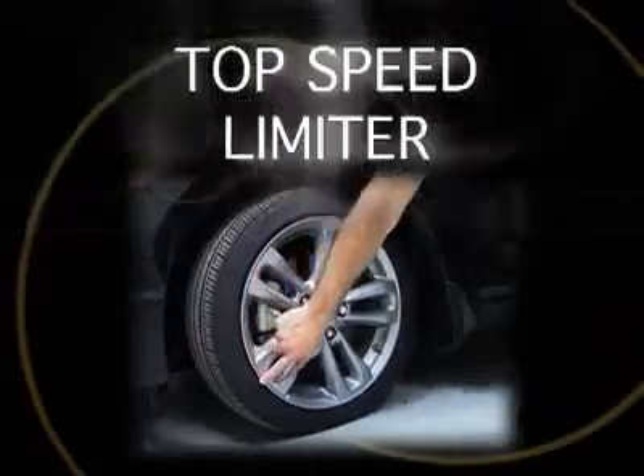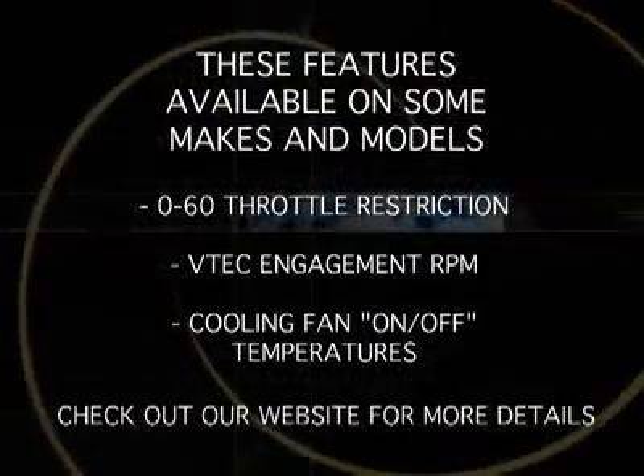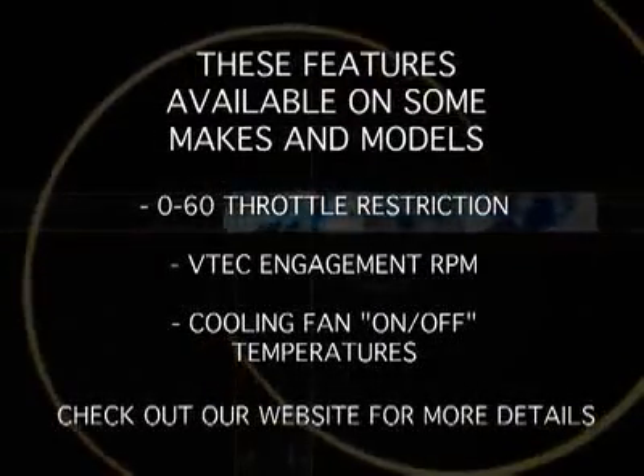Also, with the touch of a button, you can easily adjust the vehicle's top speed limiter to match the speed rating of your tires. Additional features may be available depending on your make and model. Check out our website for more info.